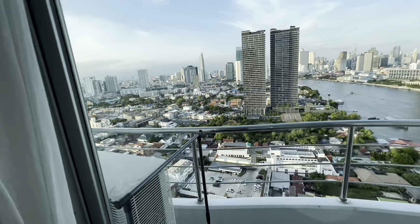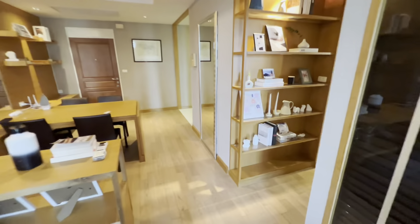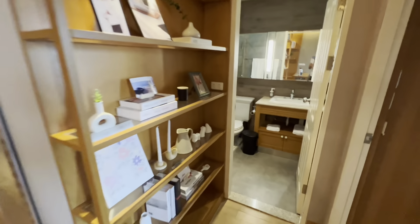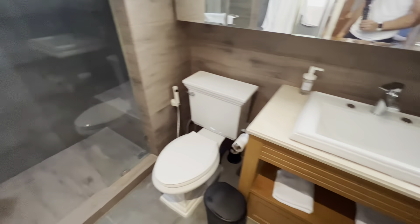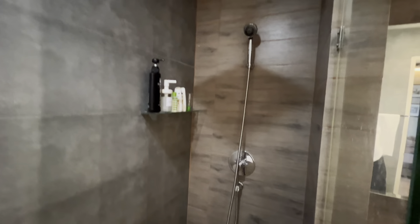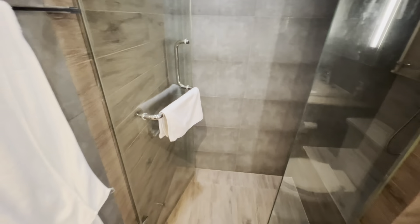Like where else can you get that in the US? It's not possible. So let me show you real quick where the bathroom is. This is the bathroom — you have a sink, toilet, and here's the actual shower. In the shower you have your regular shower head and also a rain shower feature as well. It's a nice bathroom.